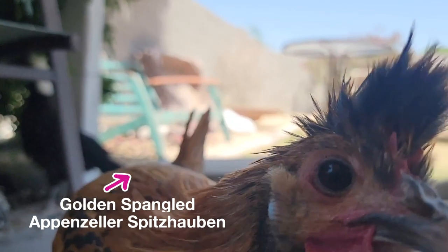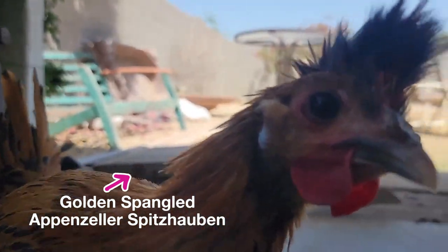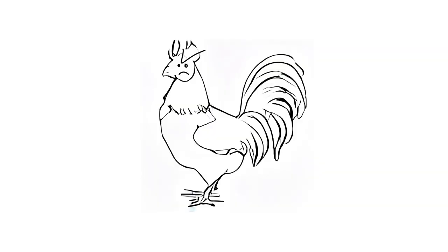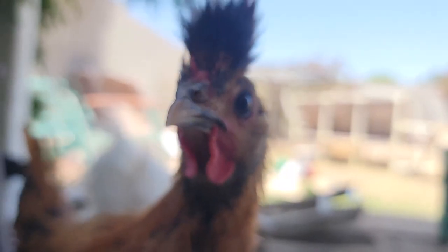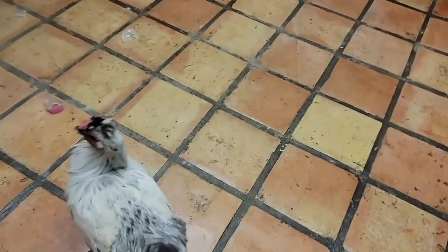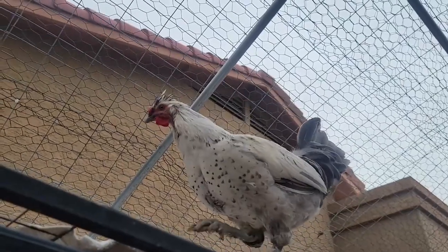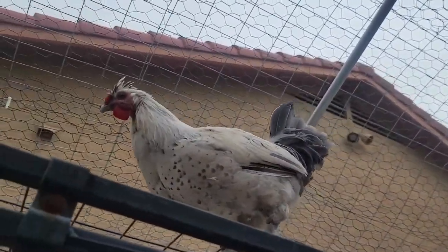Here's some Spitzalben characteristics - some good stuff about them. They're not even considered a breed by the American Poultry Association here, but they are recognized in the UK and they are the national bird of Switzerland. They're described as flighty, and yeah, they are really, really skittish. They prefer to roost up high and in trees instead of in the coop, so you have to train them to actually sleep in the coop.